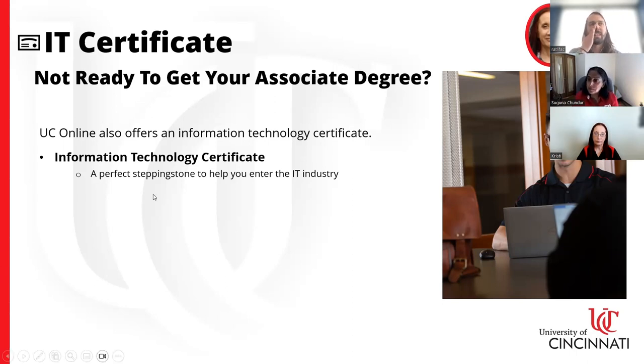The certificate acts as a checkpoint — it gets you that first credential, and you can jump right into the field and start working while you continue your education. The certificate credits also transfer into the AAB program, so those credits count toward your associate degree and you don't have to stop there. If at any point during or after completing the certificate you want to continue to the associate's, all the credits from the certificate will roll right in.